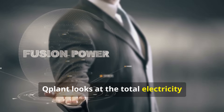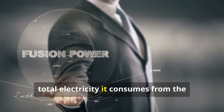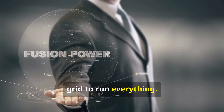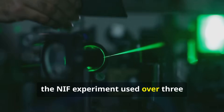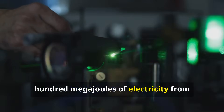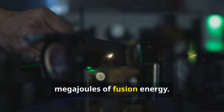To power the lasers, the NIF experiment used over 300 megajoules of electricity from the wall outlet to get that 3 megajoules of fusion energy. A real power plant needs a Q-Plant much greater than one. It has to power its own magnets, lasers, cooling systems, control rooms, and everything else, and still have a large surplus left.